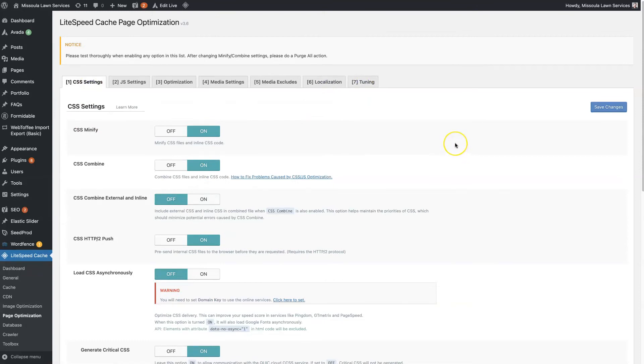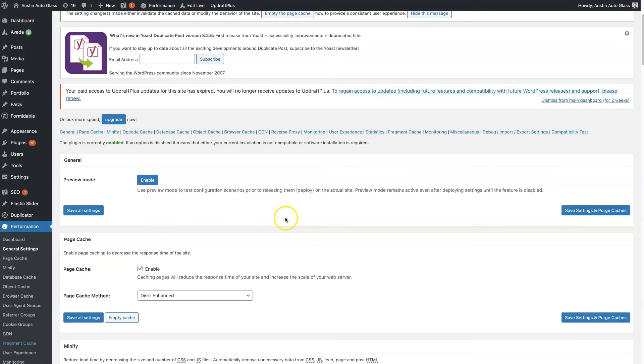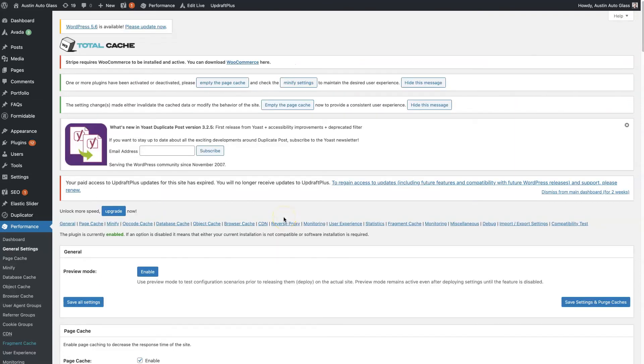The disadvantage with Lightspeed Cache is that you can only use it on a website hosted on a server that has Lightspeed Cache integrated. So if you just have some GoDaddy server you're paying $10 a month for, it's not going to allow you to even download and install the Lightspeed Cache plugin. You have to get a specific type of server that is pre-enabled with Lightspeed Cache functionality. If you're using a cheap server from GoDaddy or HostGator, you're not even going to have the option to use Lightspeed Cache.